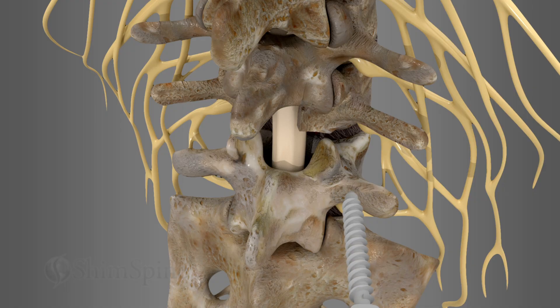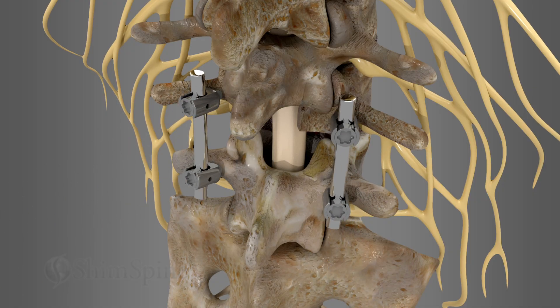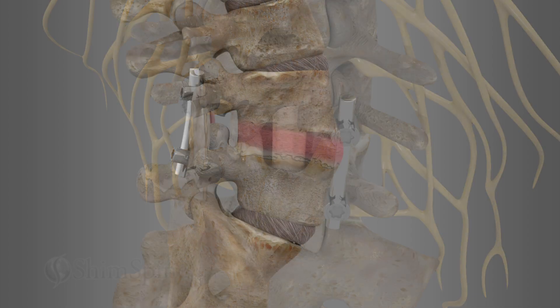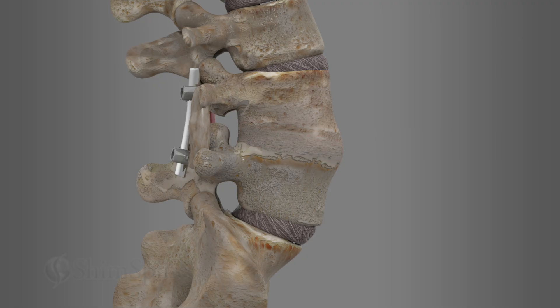A combination of rods, plates, and screws are used to hold the bones in place while fusion takes place. Before it's complete, the bones may still move around and continue to cause pain. However, once fused, your condition should improve.